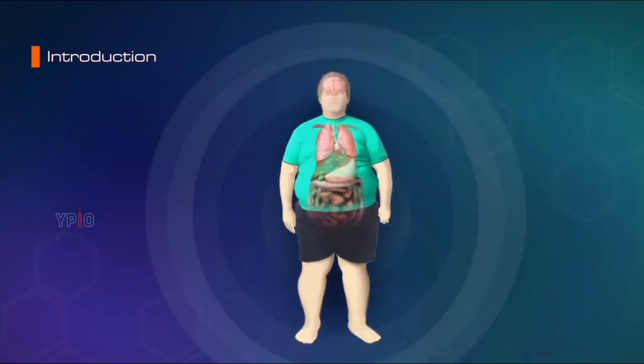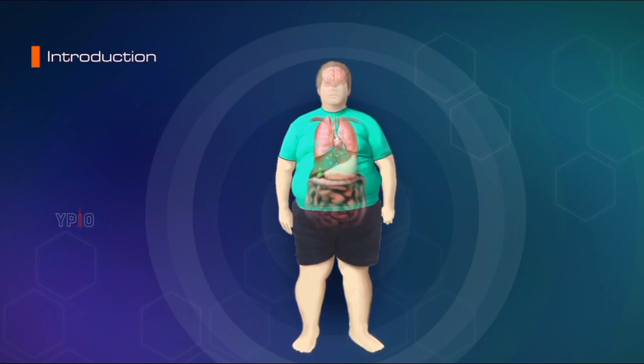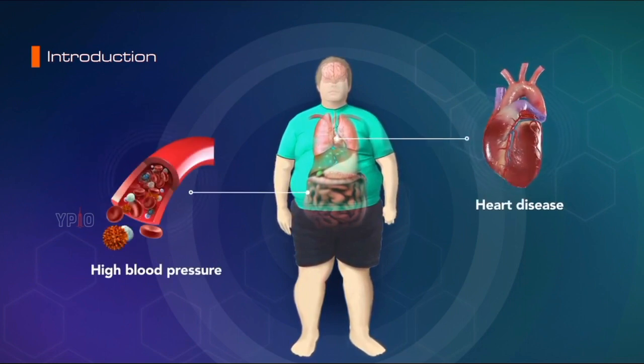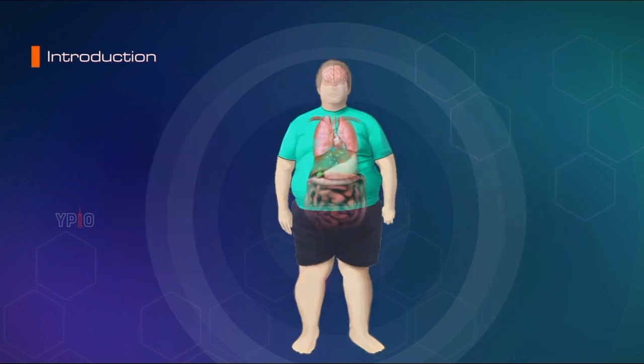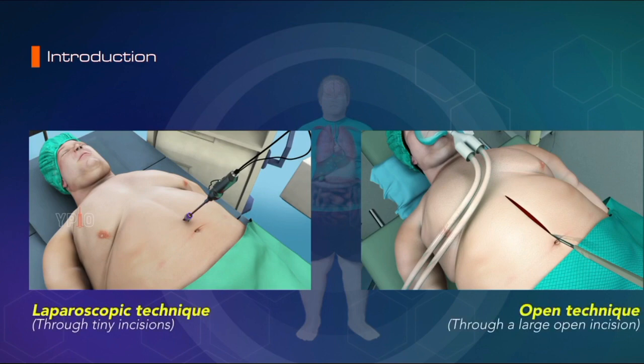Gastric bypass surgery has been shown to help reduce obesity and related illnesses, including heart disease, high blood pressure, and especially type 2 diabetes. It can be performed laparoscopically through tiny incisions, a minimally invasive technique, or through a large open incision, the open technique.